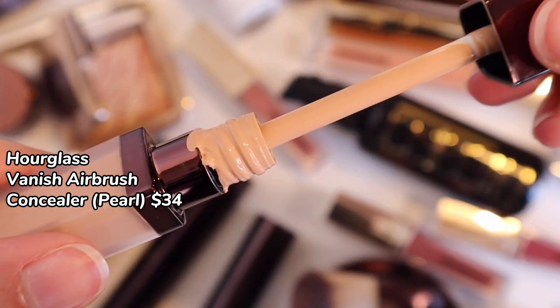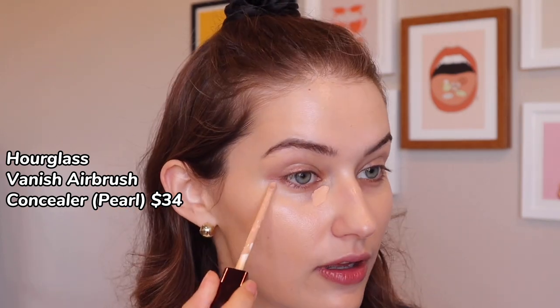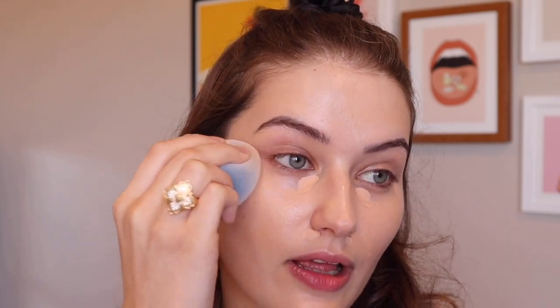Next up we have the Vanish Concealer. I was sent this, and as soon as I saw the shade — Pearl — I thought it might be a little light. However, it's actually the perfect pinky shade to neutralize dark circles. What I really like about this concealer is that it's extremely lightweight and full coverage. It doesn't crease, which is amazing, and I find that I don't have to set it — a little goes a really, really long way in terms of building up that coverage.